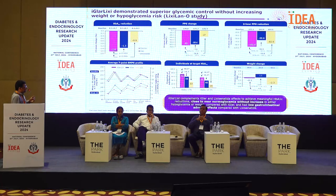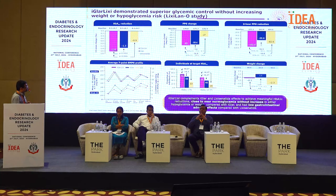Regarding weight change, lixisenatide alone showed greater weight reduction than iGlarLixi, but iGlarLixi demonstrated weight neutrality. Therefore, iGlarLixi complements both glargine and lixisenatide to achieve meaningful HbA1c reductions close to near-normal glycemia, without increases in hypoglycemia or weight gain compared to glargine alone, and with lower gastrointestinal adverse effects compared to lixisenatide alone.